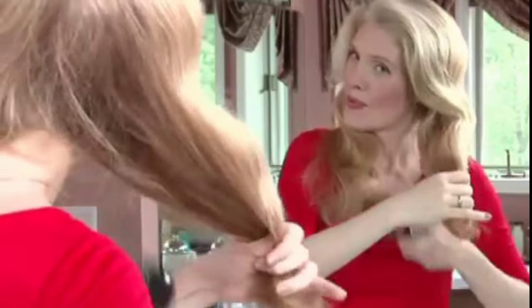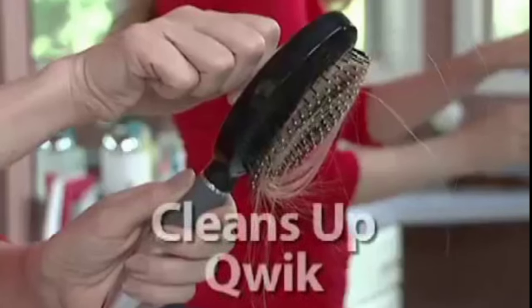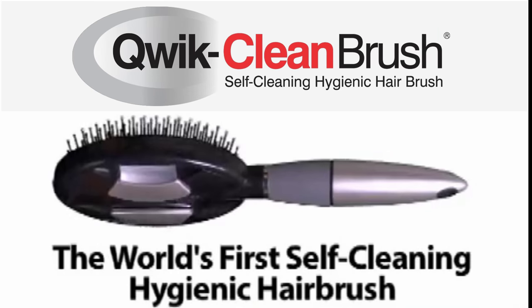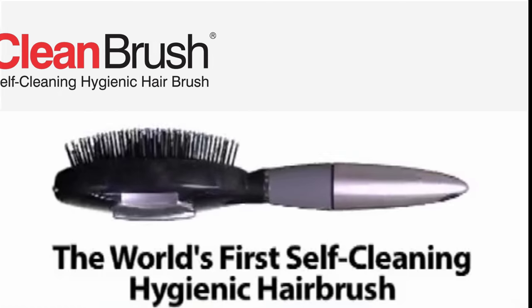Are you still trying to clean out your hairbrushes the old-fashioned way? Now there's an amazing hairbrush that not only styles hair beautifully, it cleans itself in seconds. Order now for your Quick Clean Brush, the world's first self-cleaning hygienic hairbrush.